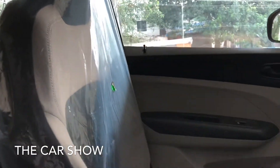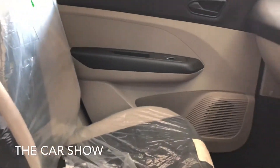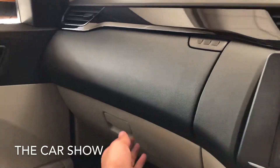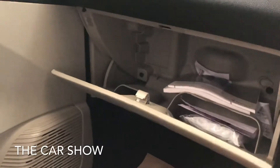You can see the front seats and the glove box — there are two glove boxes, one upper and one lower.